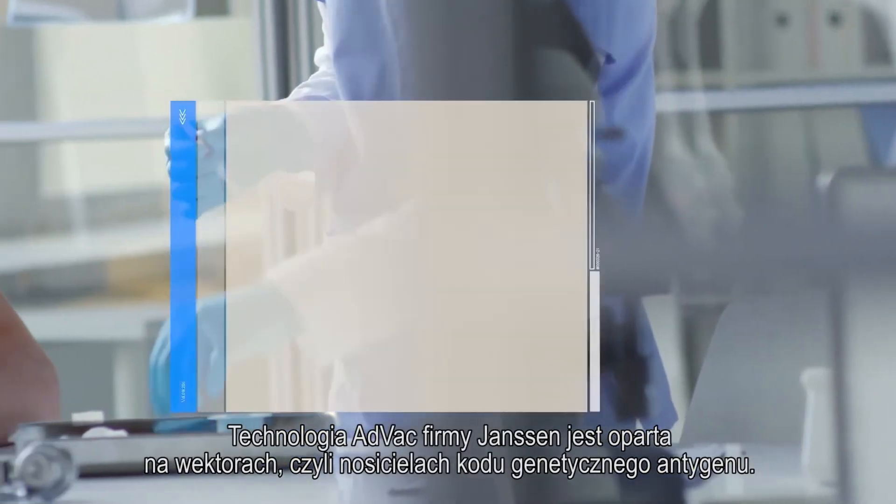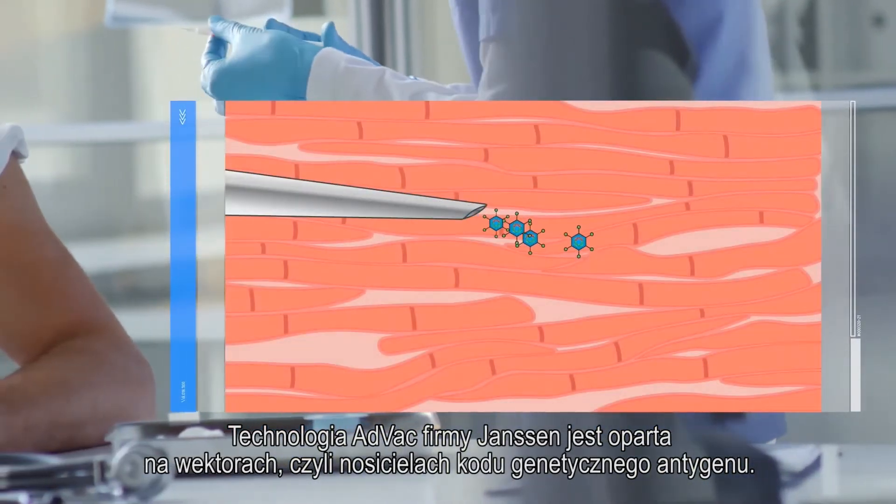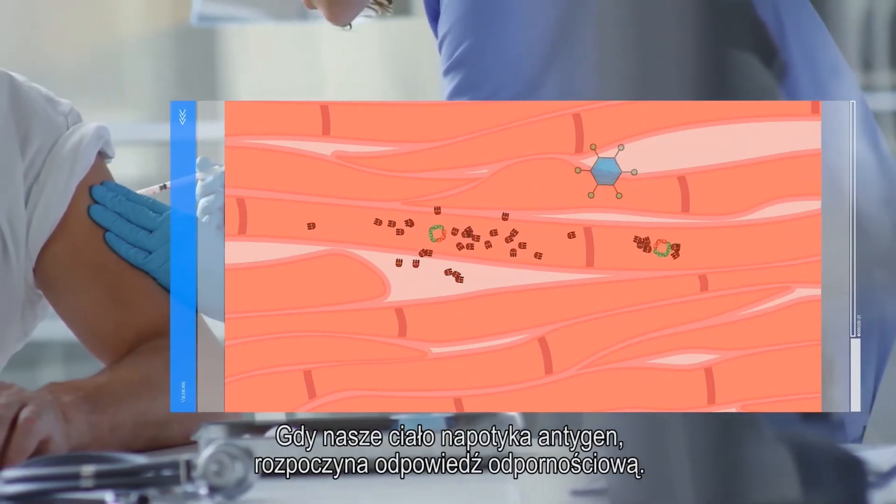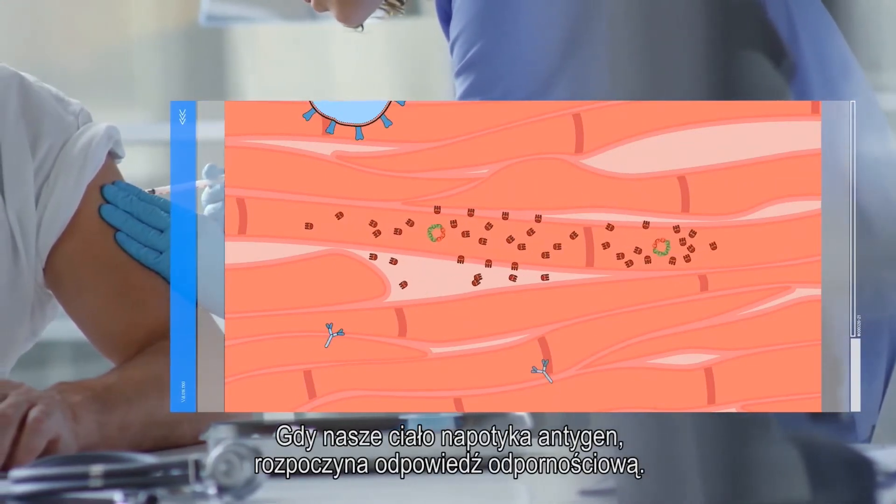Janssen's AdVac technology makes use of vectors, which are carriers of the genetic code of the antigen. When the body encounters the antigen, it will mount an immune response.